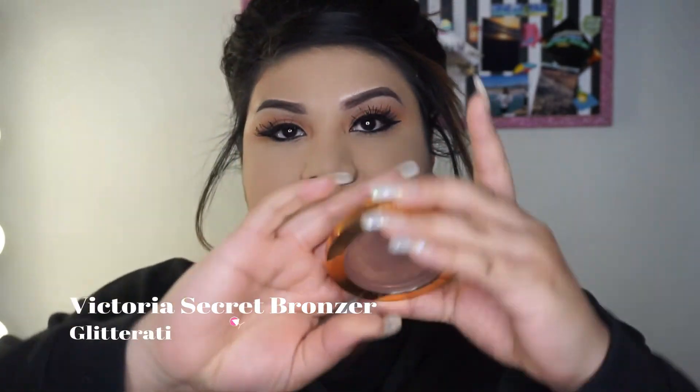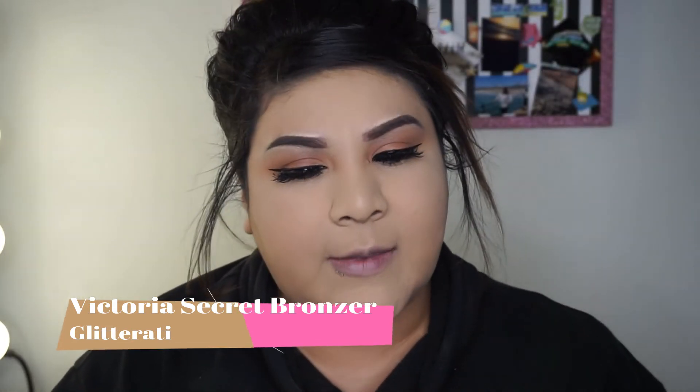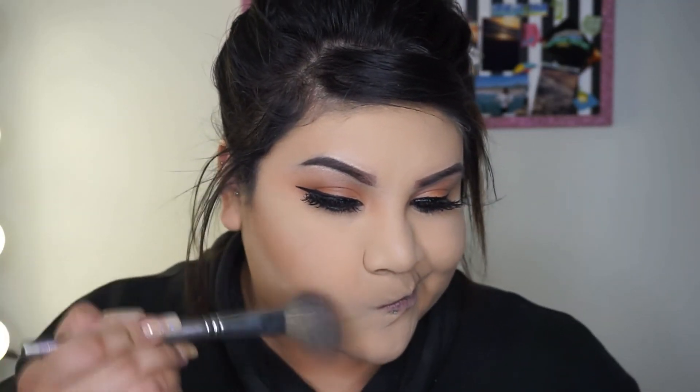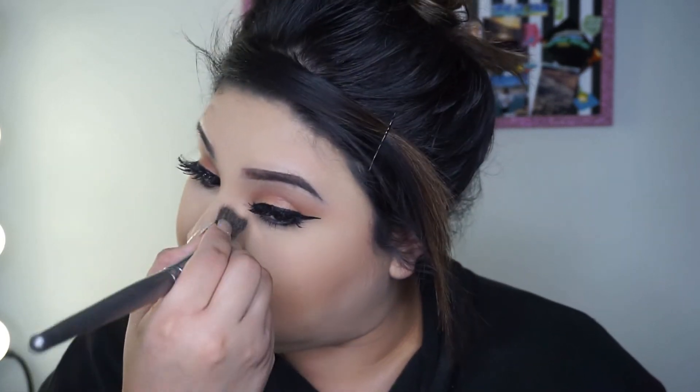To bronze up my face I'm going to use this bronzer. It's from Victoria's Secret — they used to sell makeup but I don't think they do anymore. I got this one a long time ago and it's almost done. I'm just bronzing up my face and putting a little bit on the side of my nose with the same brush.